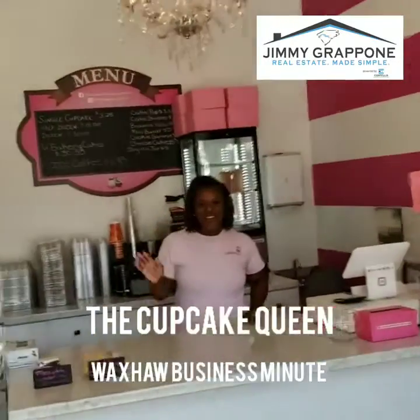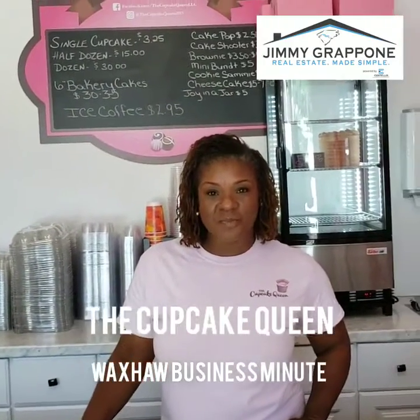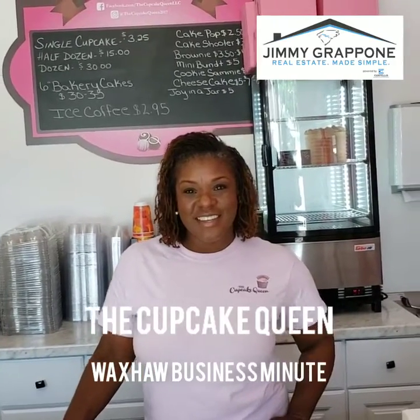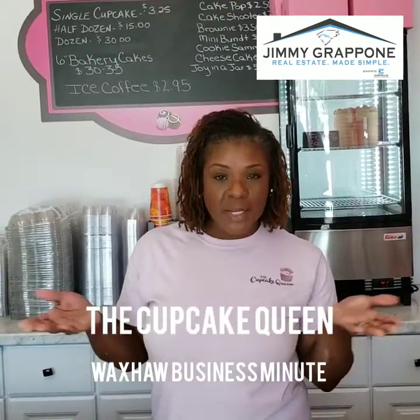Hey Tyra, how's it going? I did a little introduction and showed everybody where you're located here in downtown Waxhaw, and told them that you are the Cupcake Queen of Waxhaw. So tell us about your business. As Jimmy said, my name is Tyra Smith and I'm the owner and operator of the Cupcake Queen, located in the beautiful historic downtown Waxhaw.